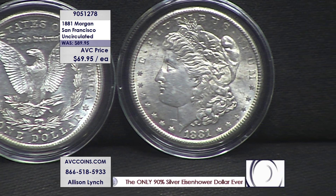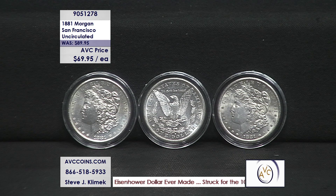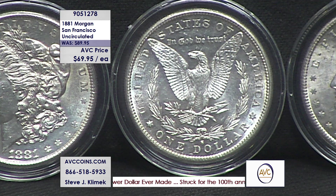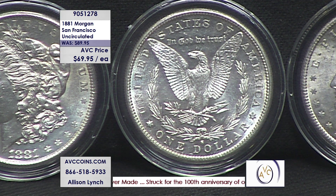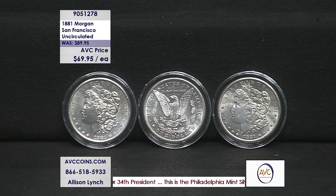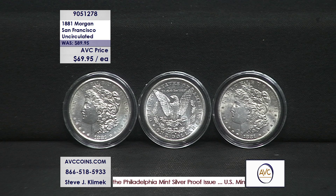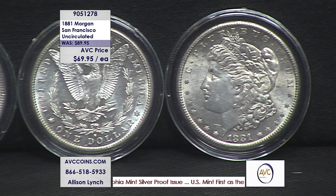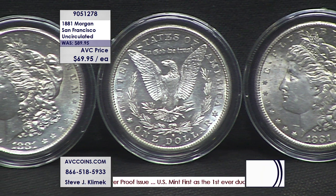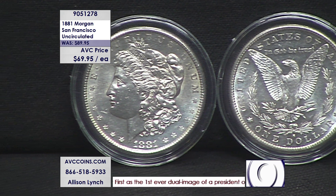The series started in 1878, so this coin is just four years into the entire series. That's 1878, '79, '80, '81 — the fourth year of issue for the San Francisco mint — brilliant uncirculated at $69.95. Yes, they will come encapsulated. Buying multiples is a great way to stock up on silver. Competition is at $154; we're at $69.95 — that is a savings of $84 off our competitors tonight.